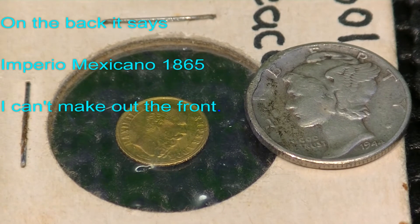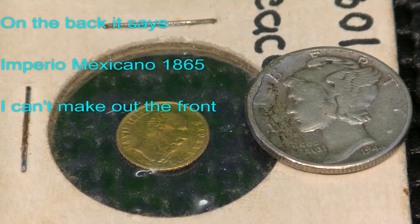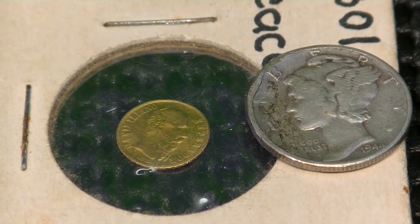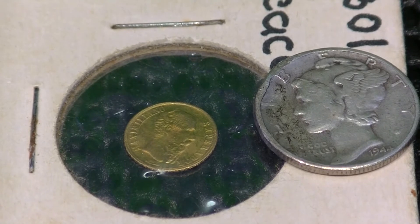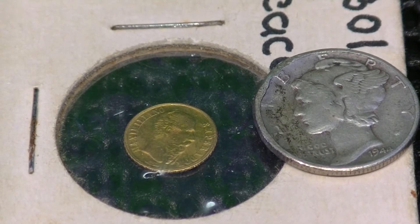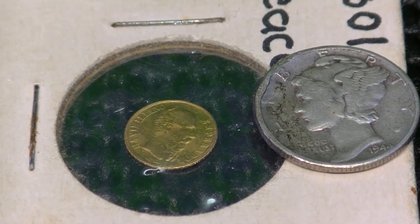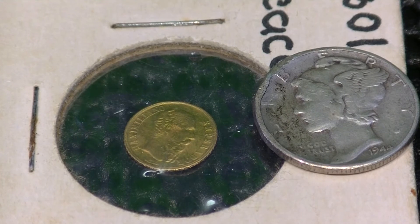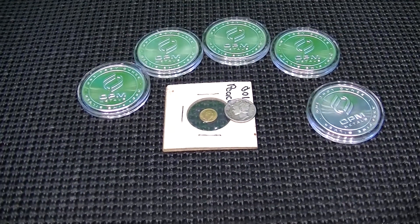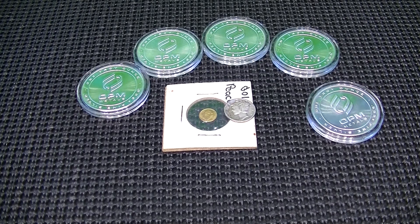If anyone out there has any idea what this might be, any information would be great. Again, this is a shout-out video for CoinKeeper and for the fantastic giveaway she has going. Hopefully someone can give me a little bit of information on this coin and the close-ups came in clear enough to see the detail. So this is the Massachusetts Prepper, kind of out of his element in the world of silver and gold. But as always, I hope you will survive whatever comes your way. Take care.